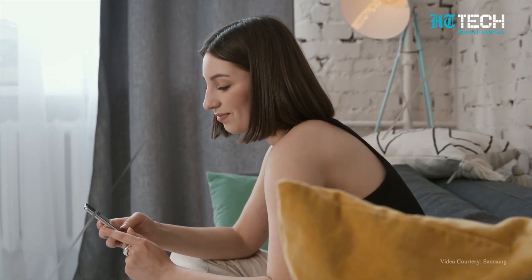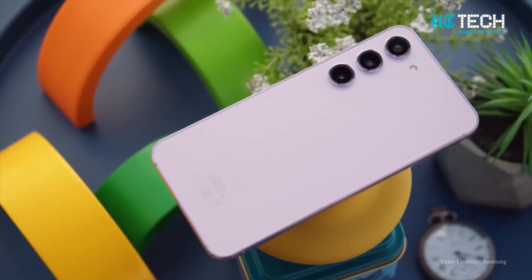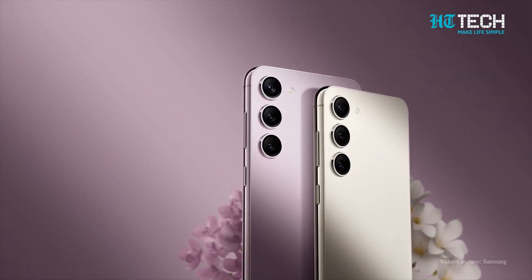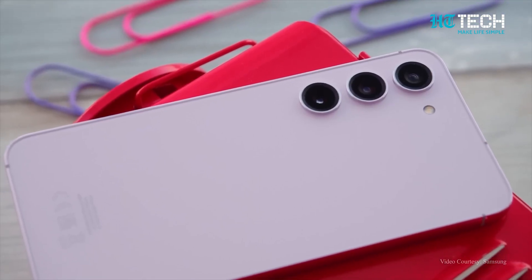These five hidden tricks will undoubtedly enhance your experience as a Samsung Galaxy S23 user. So follow these to unlock your smartphone's full potential and take your user experience to the next level.